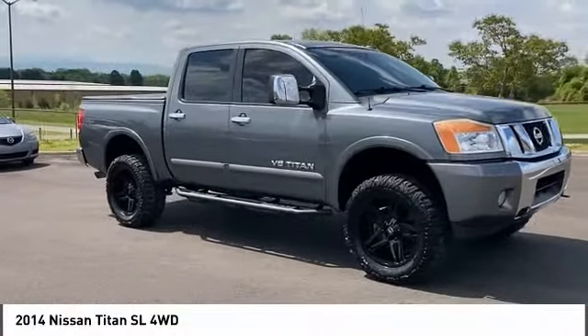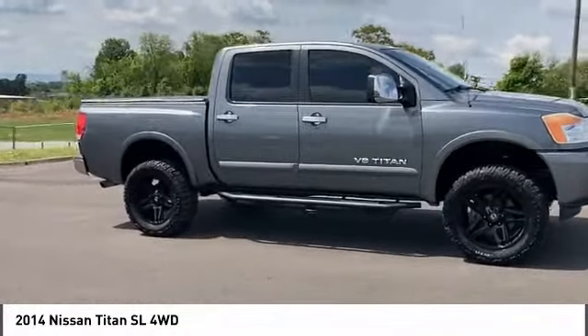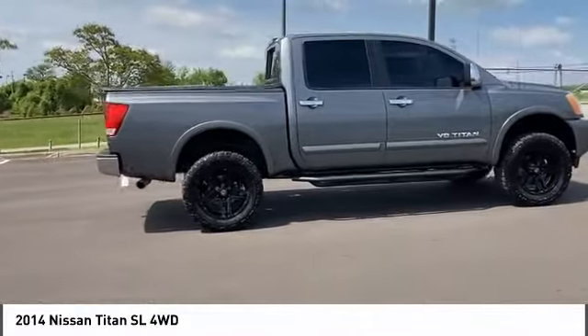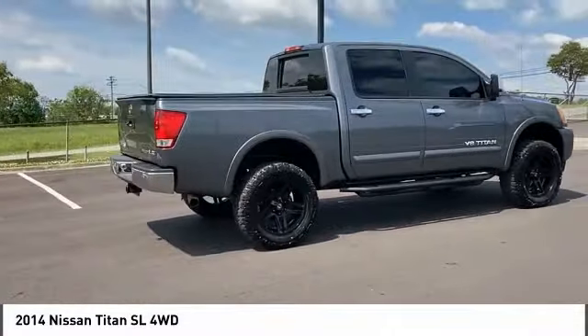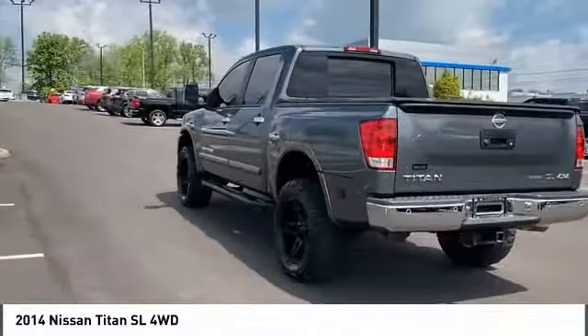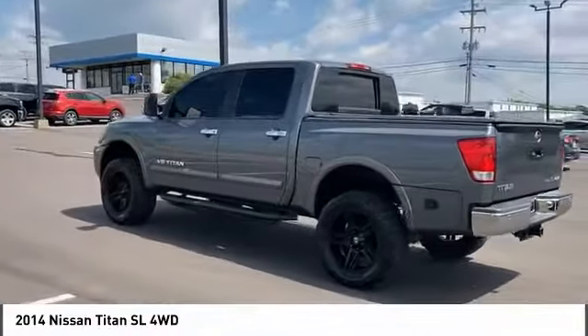Stop by and take a look at the 2014 Titan. The Titan houses the Endurance V8 engine, the largest standard truck engine in its class. But the benefits don't stop there. The massive interior cabin boasts a fold-up rear bench seat and a flat loading floor. When it comes to power and comfort, the Titan can't be beat.